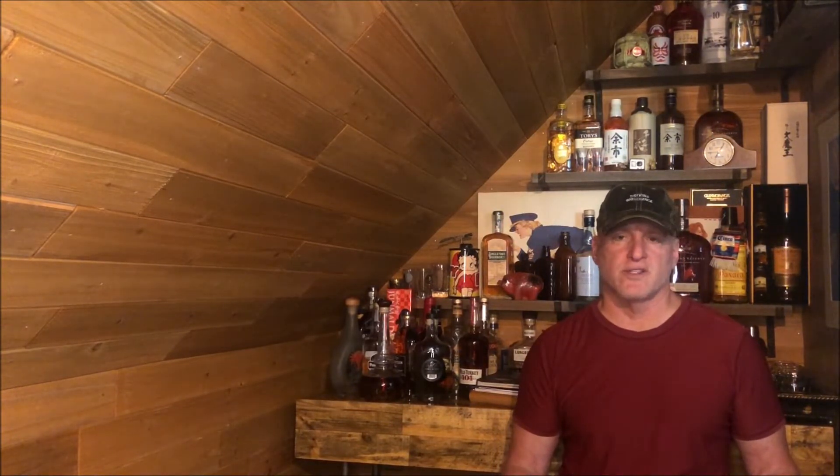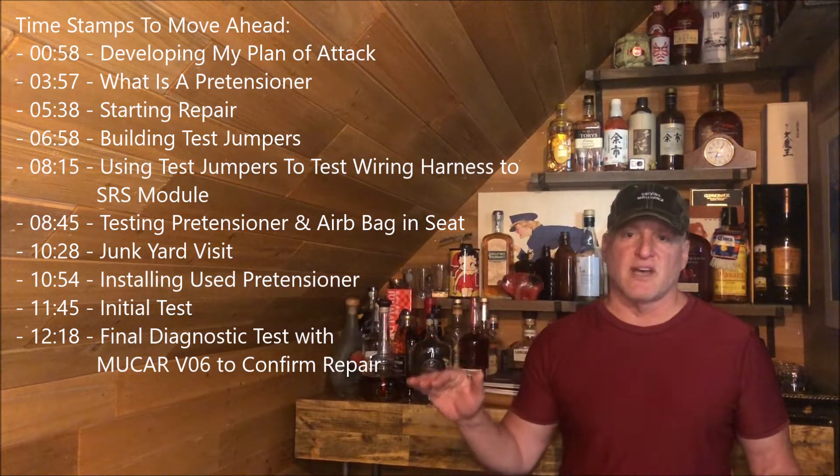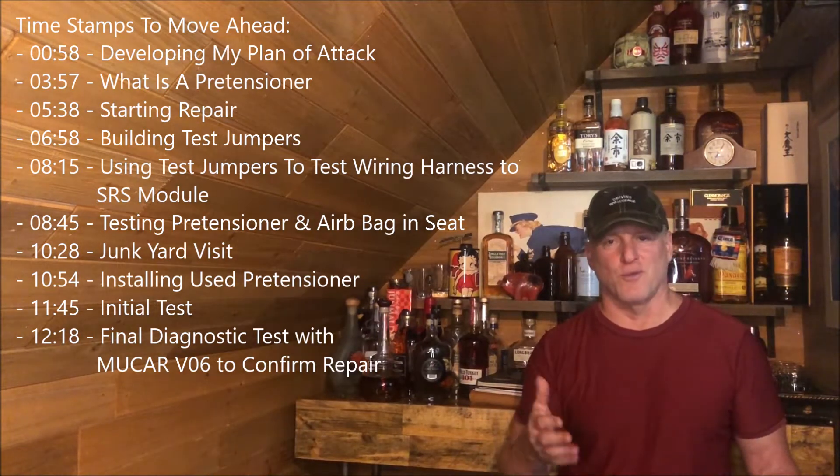This video is a lot longer than normal because I wanted to explain how I developed my plan of attack, given I've never worked on a supplemental restraint system before. I had to drive my own intelligence. This listing of timestamps will show you how to get to certain elements in the video more quickly, or you can just watch the whole video.